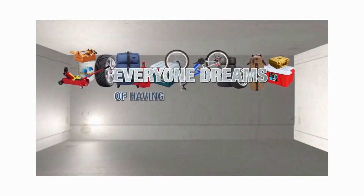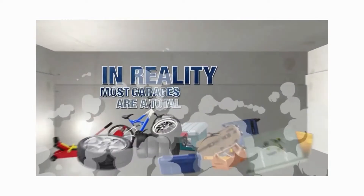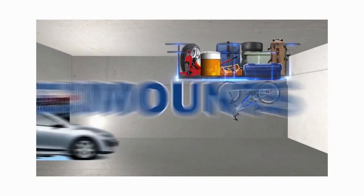Everyone dreams of having a neatly organized garage. In reality, most garages are a total disaster. Flexamount could make that tidy garage a reality.